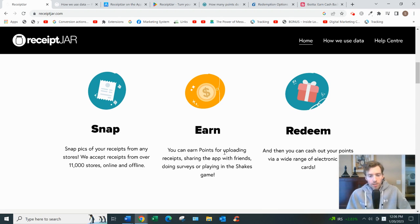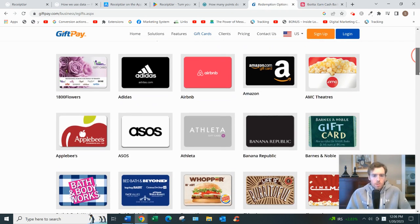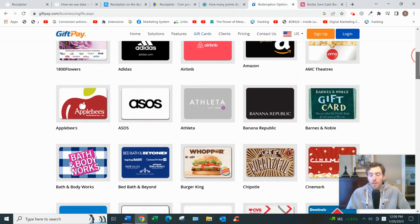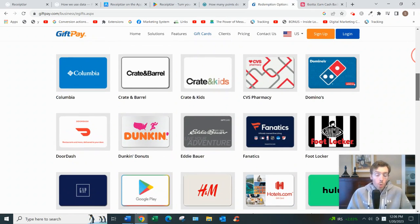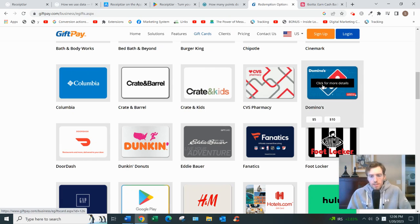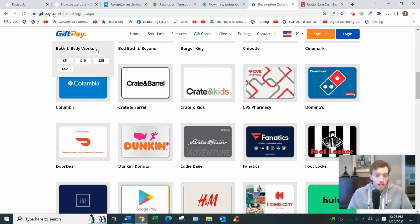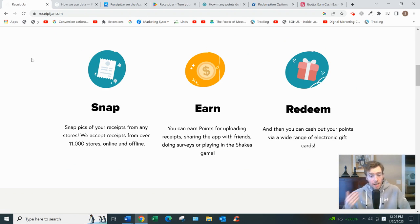There are also monthly prize draws where you're automatically entered each time you upload a receipt — you don't have to do anything extra. The prizes are, again, more points. Then for step three you redeem your points for gift cards. There are lots of options: Airbnb, Adidas, Amazon, Banana Republic, and many more — or PayPal if you live in the US or Canada. Most gift cards start at five to ten dollars, so you don't need to accumulate too many points to redeem.